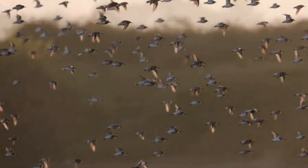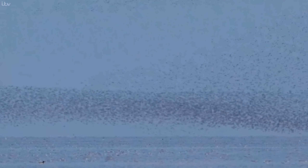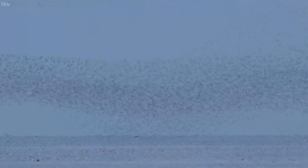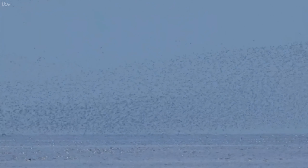It's not certain why the knot make these incredible formations. Sometimes it's just to go to better ground, sometimes to escape a predator, but most of the time they just seem happy to swirl around for no apparent reason, seemingly unaware of the spectacular effect they're creating in the sky.